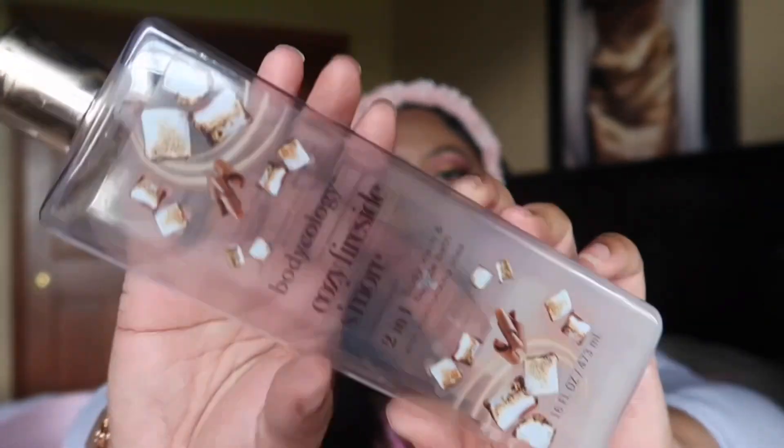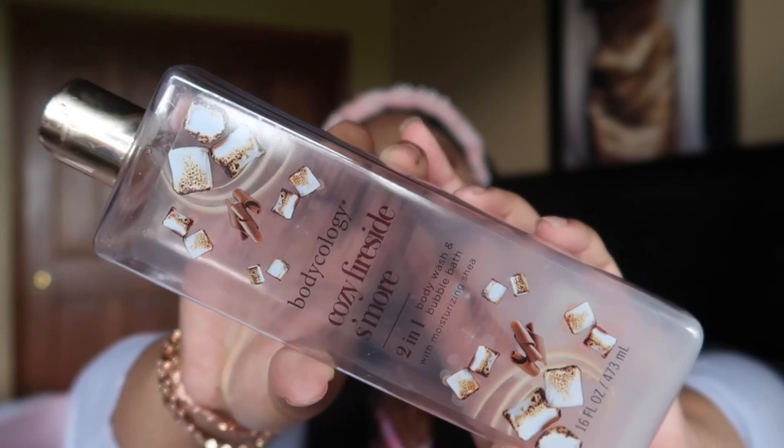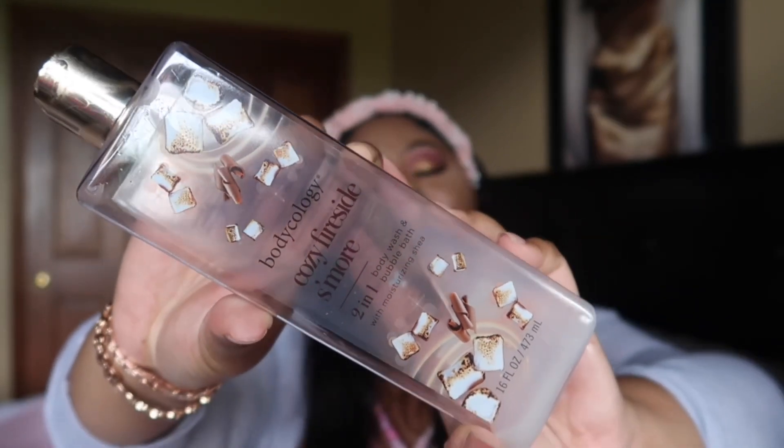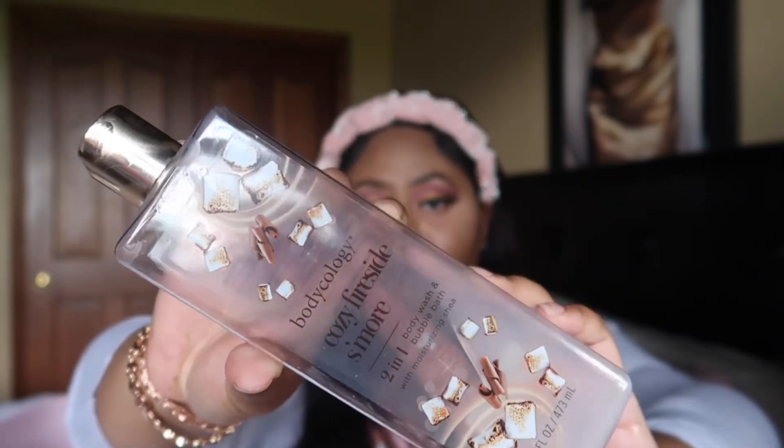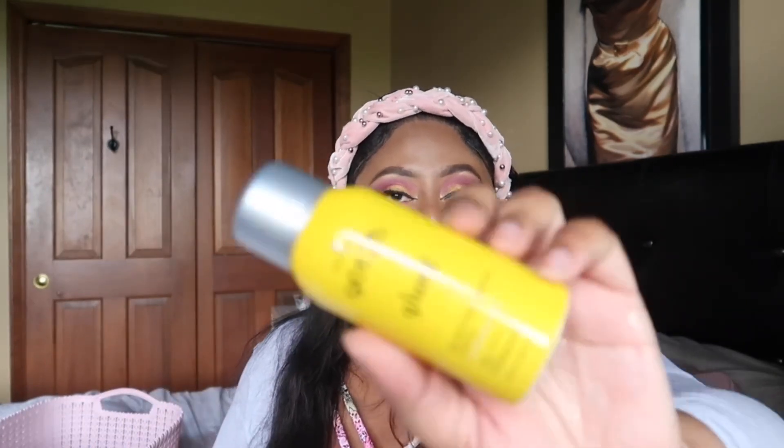I finished my Cozy Fireside S'mores body wash from Bodycology — I picked this up last winter. I'm very proud I finished it because I actually have a backup that my friend sent me as part of a whole set. It's a nice cozy creamy vanilla with a hint of chocolate. I really enjoy this and would definitely buy it again.